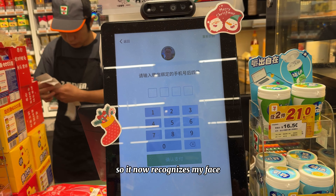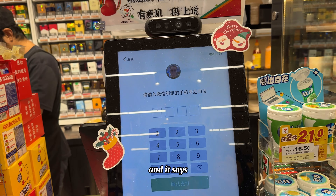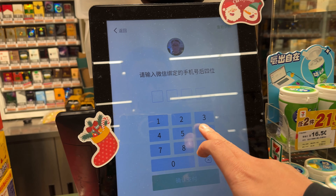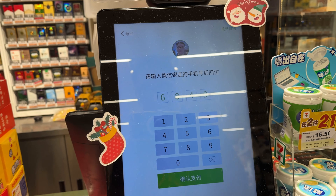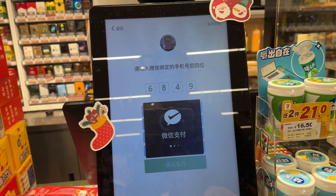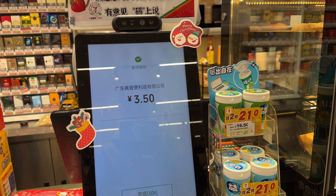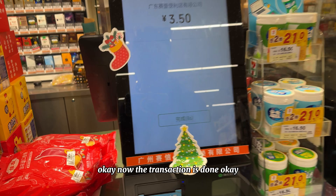It now recognizes my face and says to enter the last four digits of my cell phone number. The transaction is done.